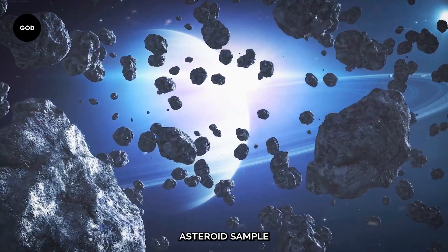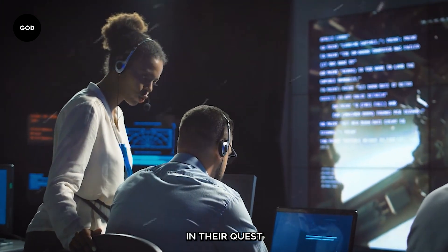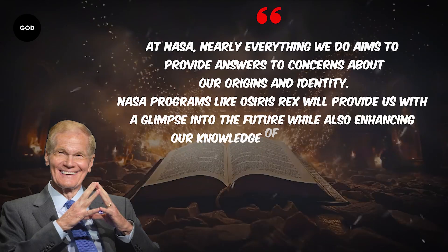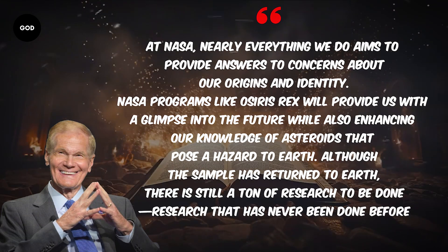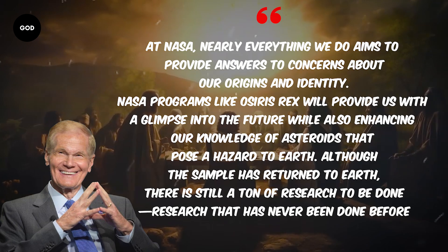"The largest carbon-rich asteroid sample ever sent to Earth. This sample will aid future generations of scientists in their quest to understand the origins of life on Earth," said NASA Administrator Bill Nelson. "At NASA, nearly everything we do aims to provide answers to concerns about our origins and identity. NASA programs like OSIRIS-REx will provide us with a glimpse into the future, while also enhancing our knowledge of asteroids that pose a hazard to Earth. Although the sample has returned to Earth, there is still a ton of research to be done — research that's never been done before," he added.